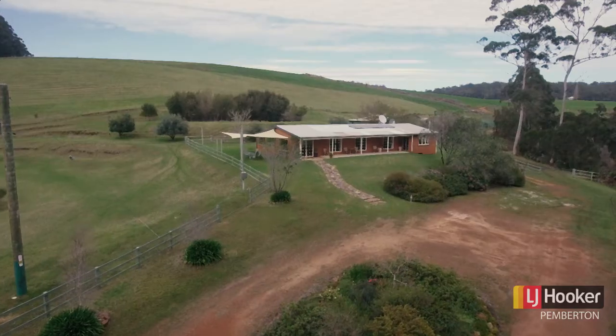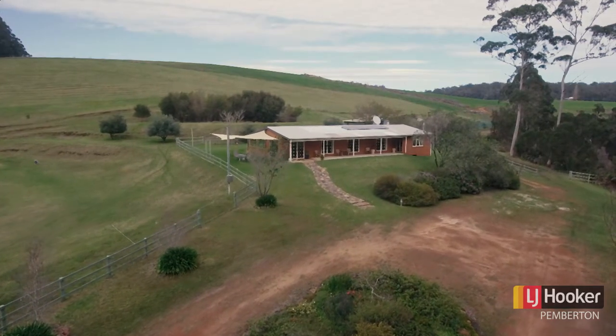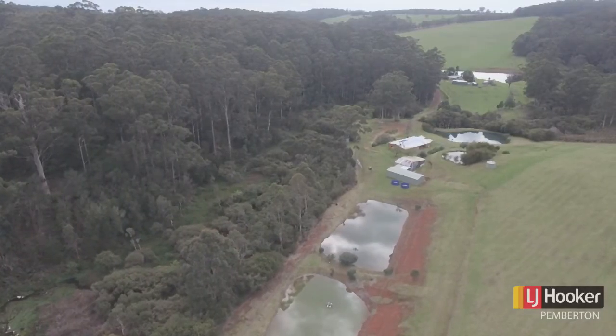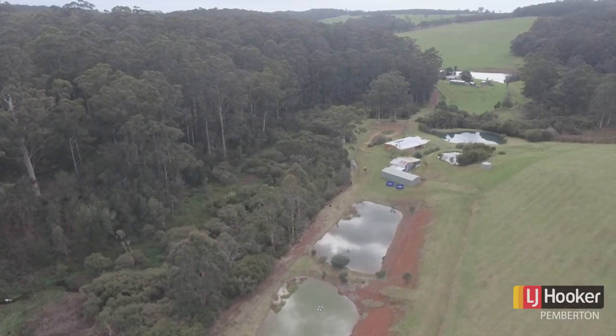This property in a previous life was a planted out vineyard and offers an excellent opportunity now for you to plant out your own truffle plantation or whatever you wish.